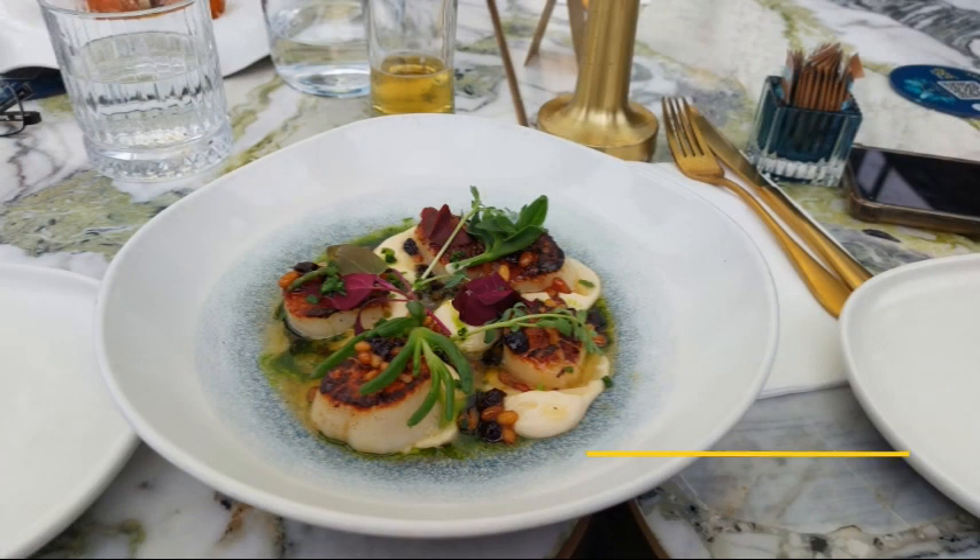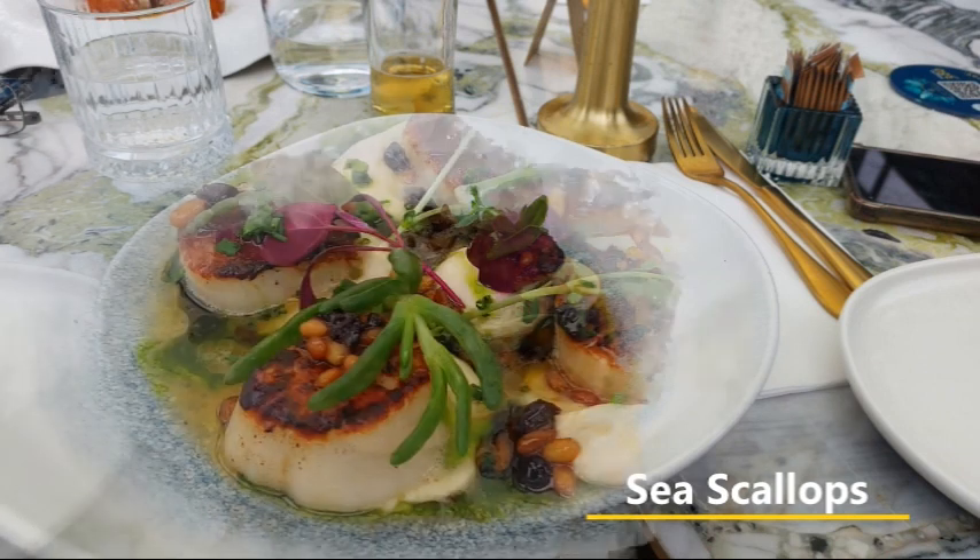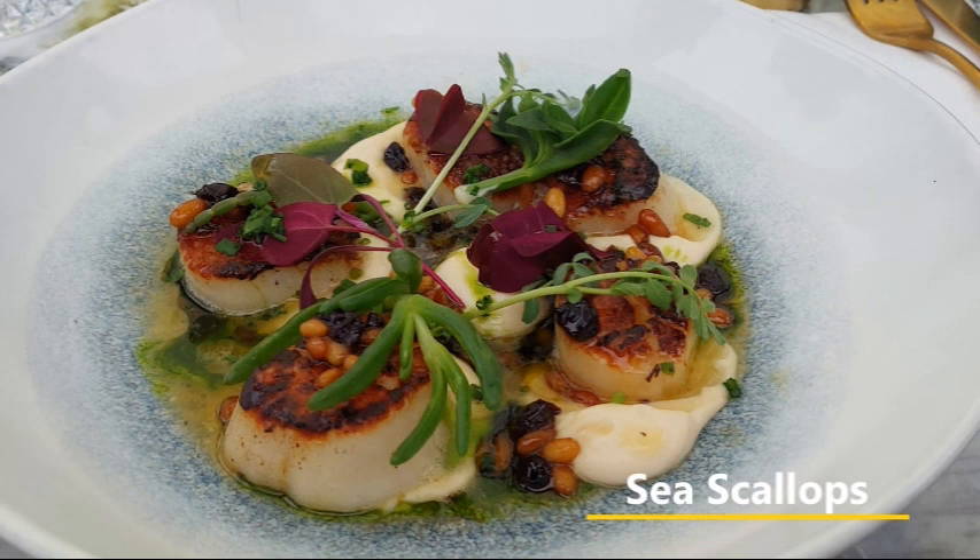Glancing across the menu we decided to go with an old-time favorite seafood starter of ours. A generous number of pan-seared scallops were cooked in just the right amount of brown butter, parsley oil, and chives, and served with black currants, lemon, and pine nuts. A delicious combination that any chef would be proud of.